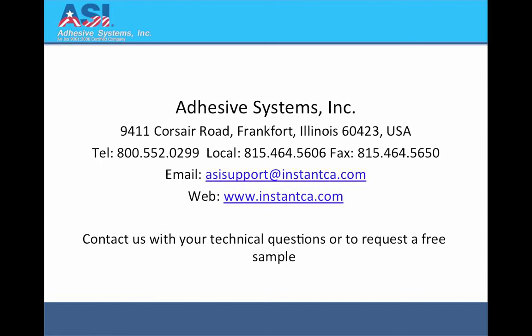Contact Adhesive Systems by telephone at 800-552-0299 or visit us on the web at www.instanceca.com.